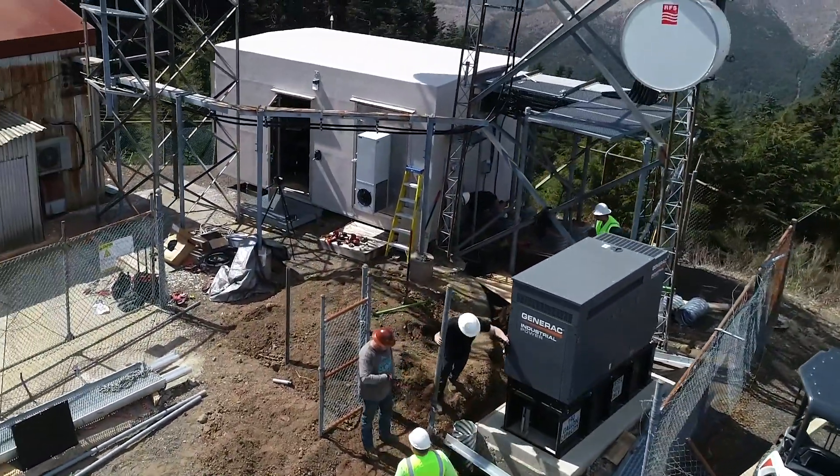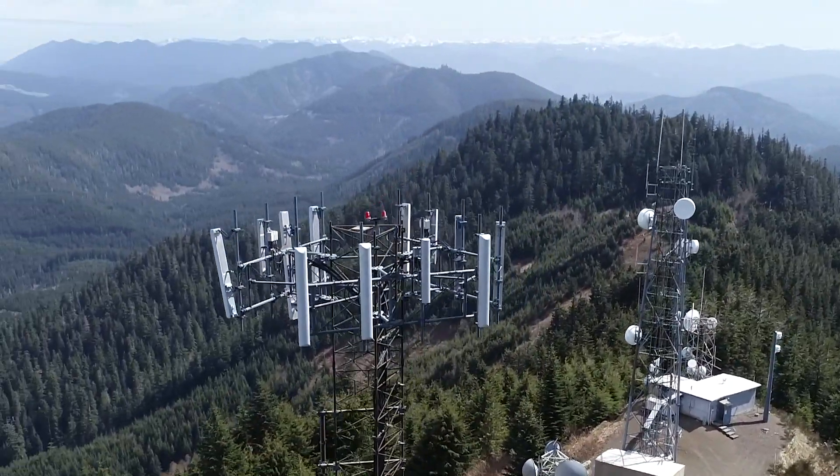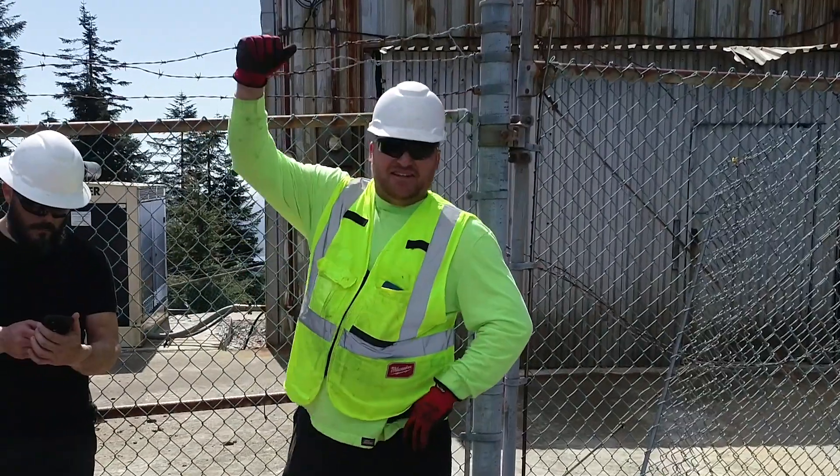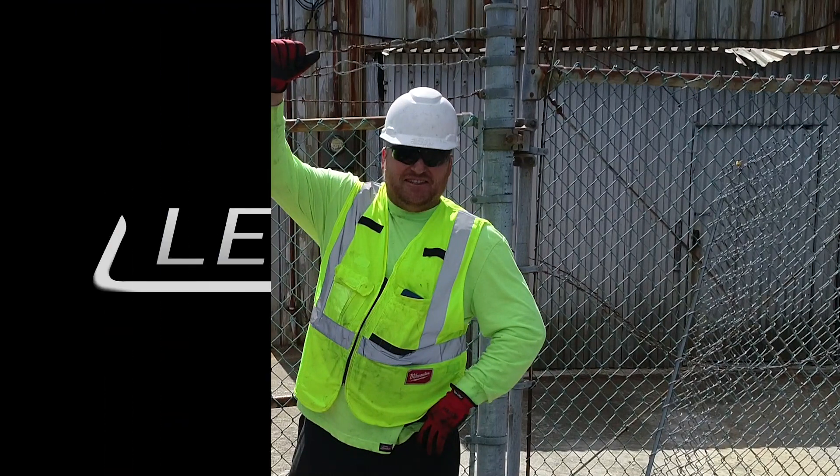But once that's done, he'll have a big part to play in keeping the communication flowing in this beautiful part of the world. Score another one for Team Legacy. See you next time.